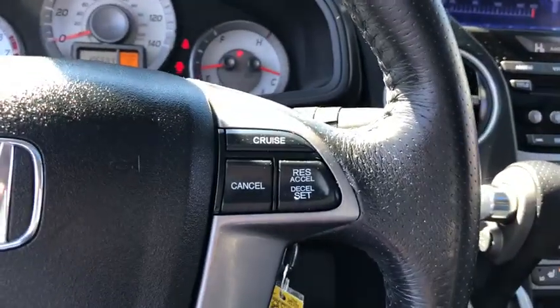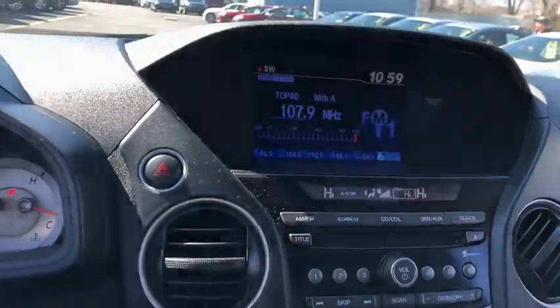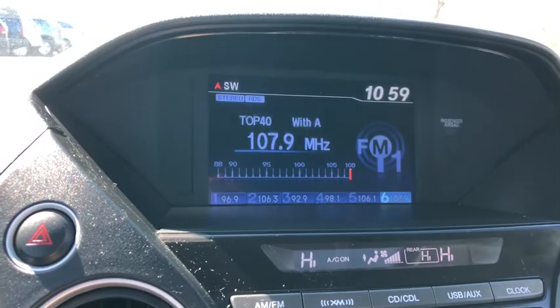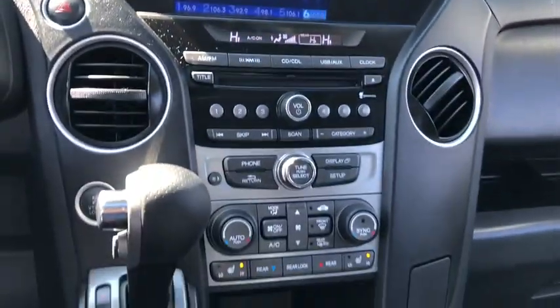Remote power door locks, power windows, fog lamps, heated driver's seat, leather seats, airbags, tachometer, heated passenger seat, rear parking aid, power heated outside mirrors, remote window operation, and trailer hitch receiver.